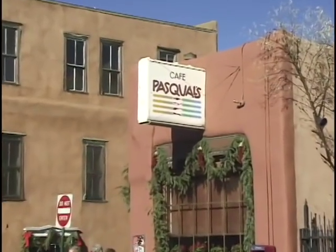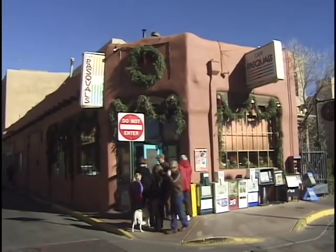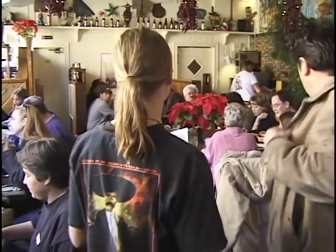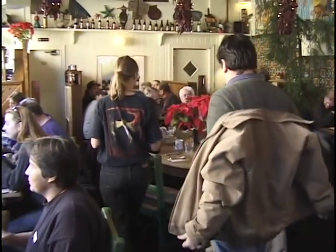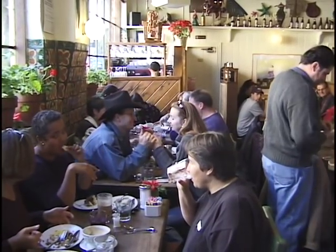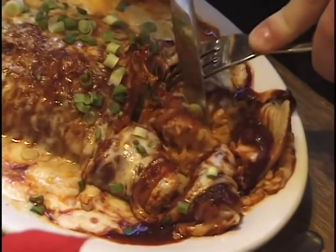One of the most popular spots in town is Cafe Pascuals. They line up outside the door waiting to get in, and you'll see why. It's a really friendly, homey, family kind of place. You can sit at a big communal table or sit at a smaller twosome and enjoy this fabulous food.